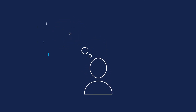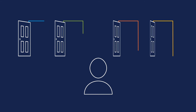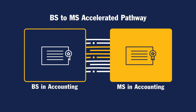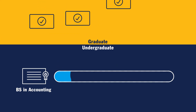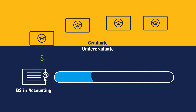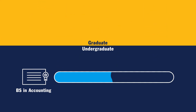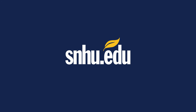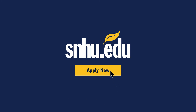And if you know you'd like to earn a degree at the graduate level, we offer multiple options to help you get there. Not only can you choose a graduate certificate or MS in accounting, you can also pursue our BS to MS accelerated pathway. This allows you to take graduate courses during your bachelor's degree at our lower undergraduate tuition rate, putting you on track to save time and money in pursuit of your goals. Ready to get started? Apply now at SNHU.EDU.